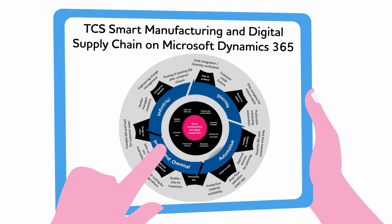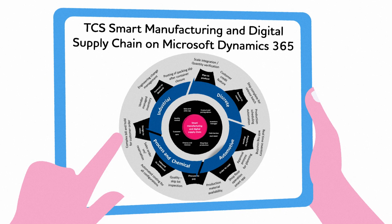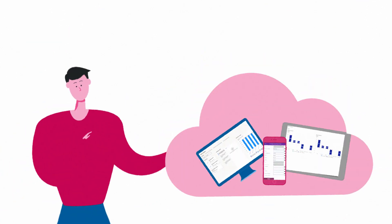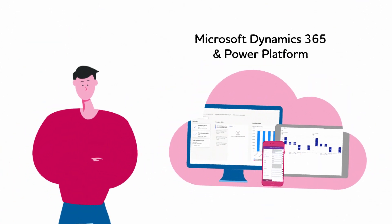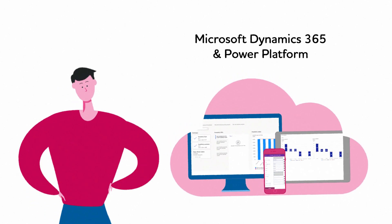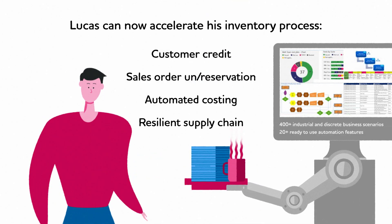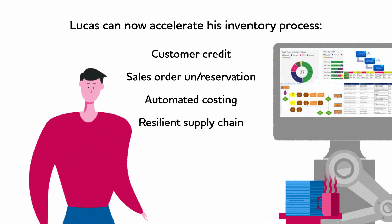That's where Tata Consultancy Services' smart manufacturing and digital supply chain comes in. The solution is built on Microsoft Cloud, integrated with pre-built configuration data, inventory count, and Power Apps. Now, when Lucas needs to accelerate his inventory process, his ERP system is ready with automation templates and design documents.